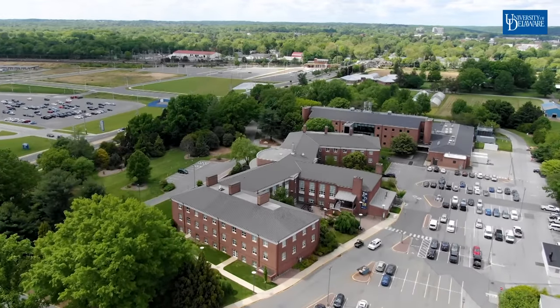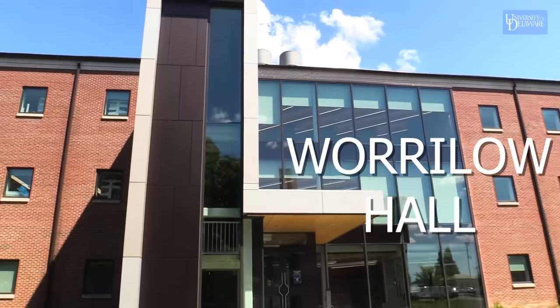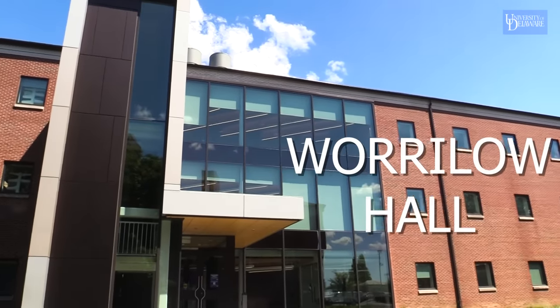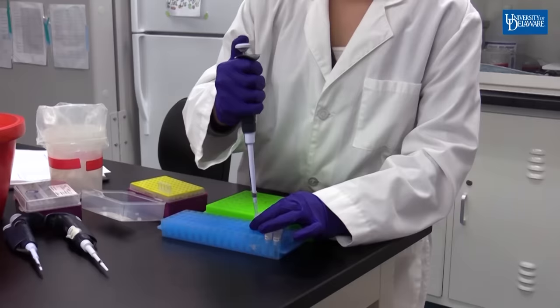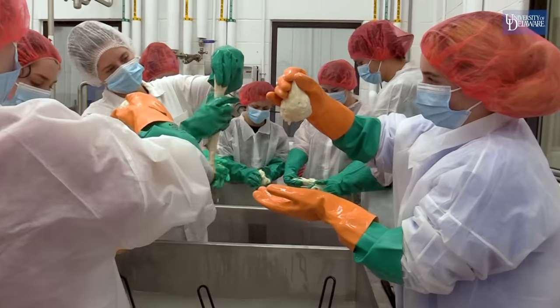Welcome to University of Delaware's College of Agriculture and Natural Resources. Right behind me is our newly renovated Whirlow Lab, where you'll find all your state-of-the-art animal science and agricultural laboratories.